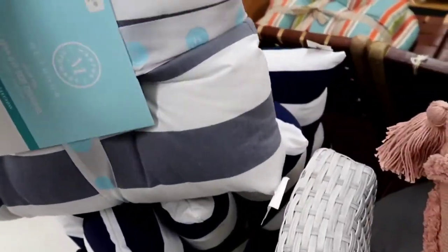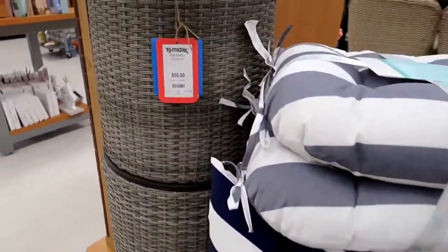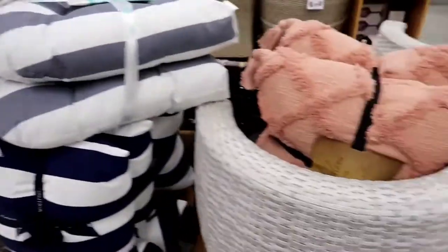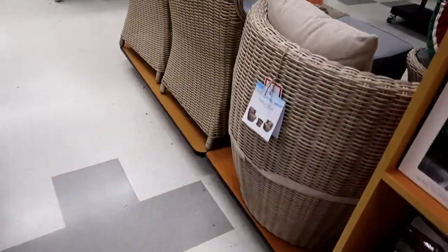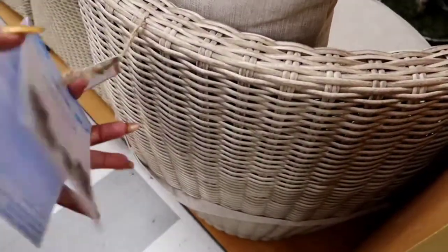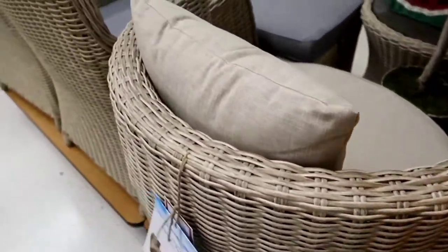More outdoor chairs — really cute chairs. I think my grandmother would definitely like that. $19.99 — my mom probably would like that too. It's really pretty. Is that a basket? It's $59.99 — that's cute. More outdoor furniture — it's made from Nautica also. I don't see the price of that one, but those are really nice chairs.